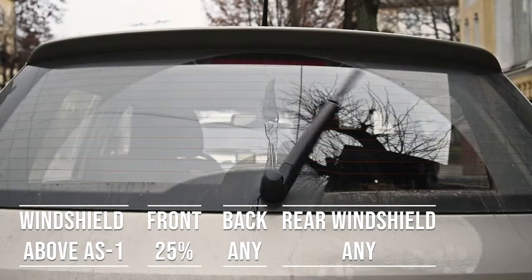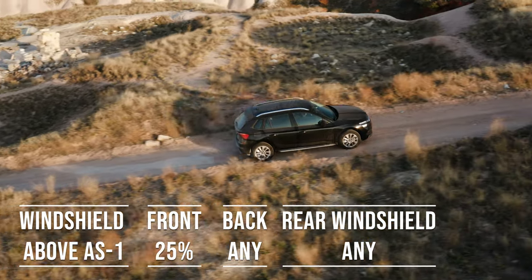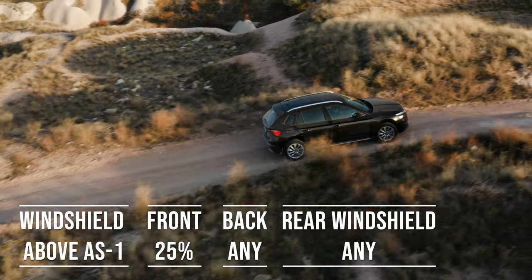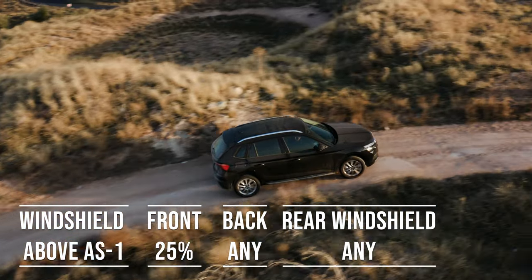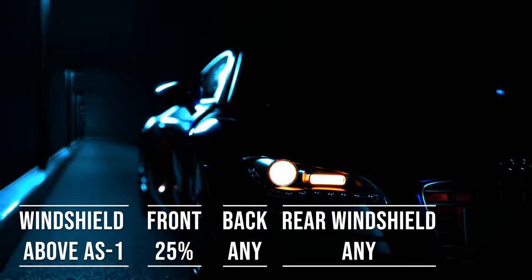Interestingly, the laws apply to multipurpose vehicles as well. So if you're driving an SUV, above the AS1 line on the windshield can be tinted. The frontside windows must allow over 25% light transmission, and you can use any tint darkness for the backside and rear windows.